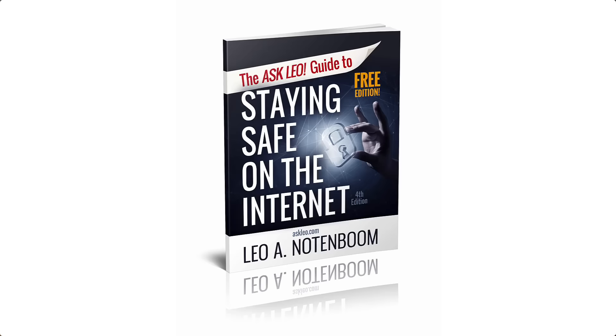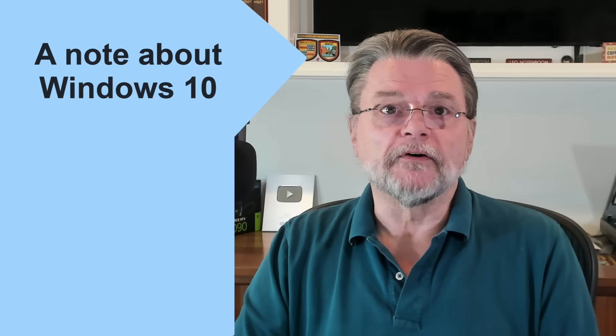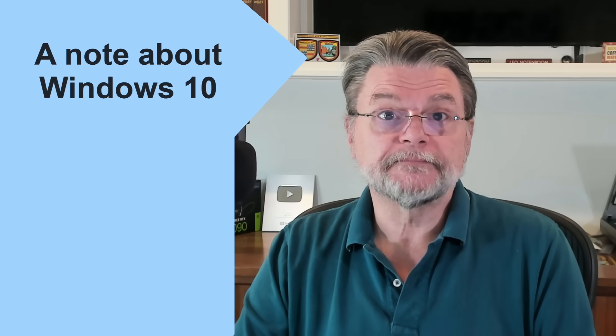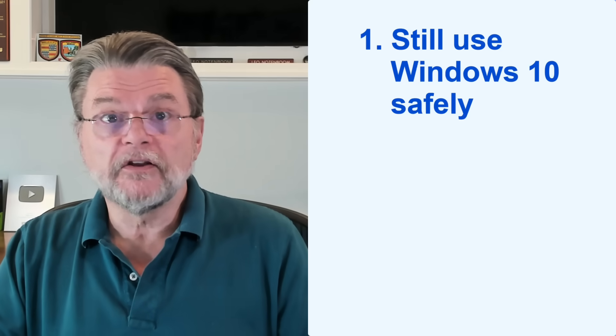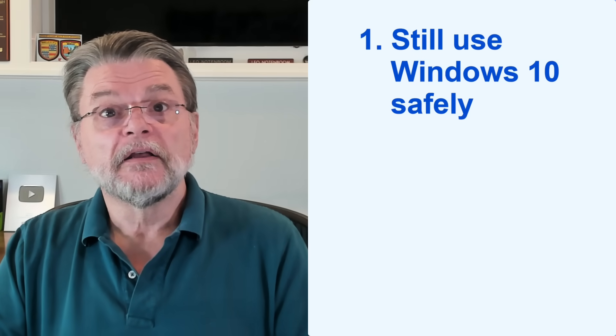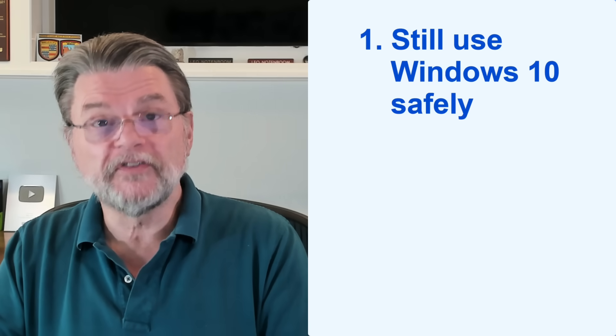My article and video, 'Internet Safety: Seven Steps to Keeping Your Computer Safe on the Internet,' has more tips for keeping your computer safe. As I update this video, we're a couple of months away from Windows 10 end of support. I want to make two very specific points: you can continue to use Windows 10 safely after the end of support date — see 'What Happens at Windows 10 End of Support' for more details.